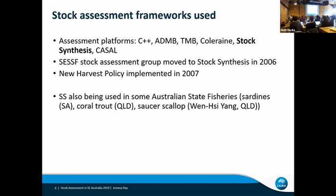For a number of species — maybe 10, 11, or 12 — it's been really successful for us. As a group, the SESF stock assessment team moved to Stock Synthesis in about 2006, when we had a visit from Rick Mathot, who came and showed us how to use Stock Synthesis. It coincided nicely with the introduction of a new harvest policy in 2007.